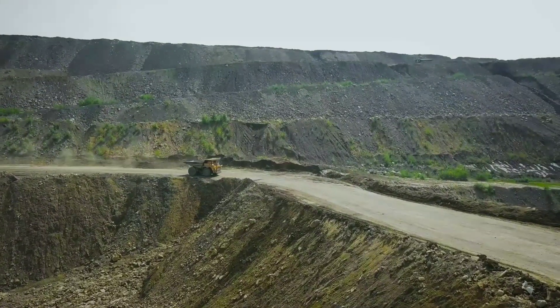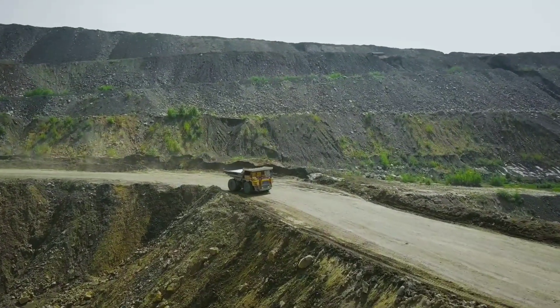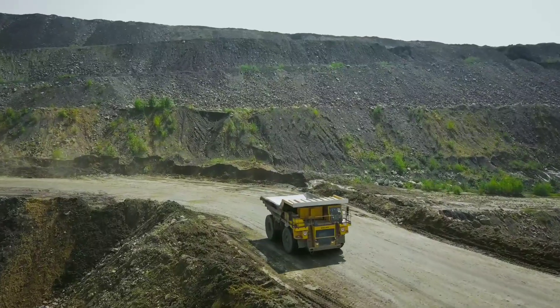These trucks are equipped with an open box hinged at the rear, which can be put in use for the handling and dumping of materials.